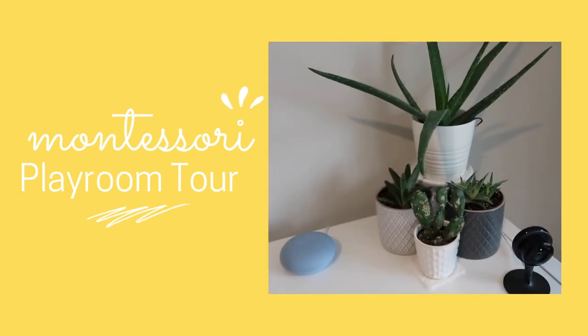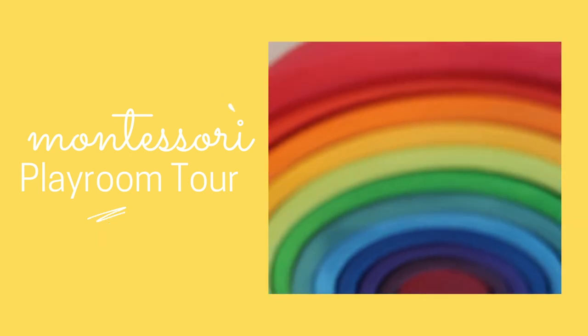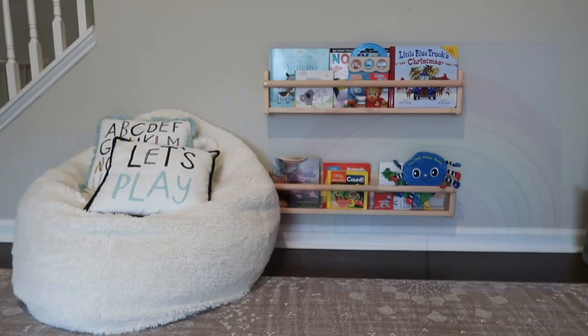As you can imagine, having two kids we are always in our playroom and finding time to film when it's clean is pretty much impossible. Right now it is pretty late at night and this is the only time I'm going to find to film, so I'm sorry if the lighting is a little bit weird — but it's just what we have to work with. Everything is clean and ready to show you, so come along with me and let's take a look at our playroom.